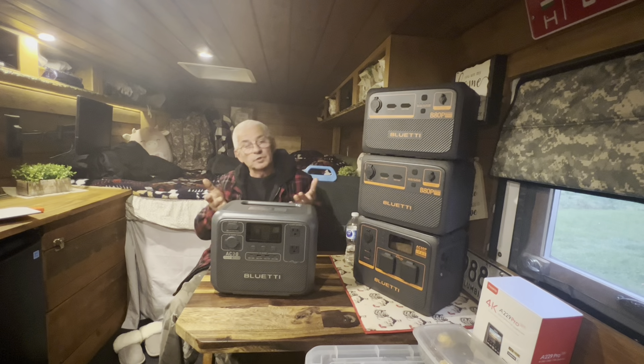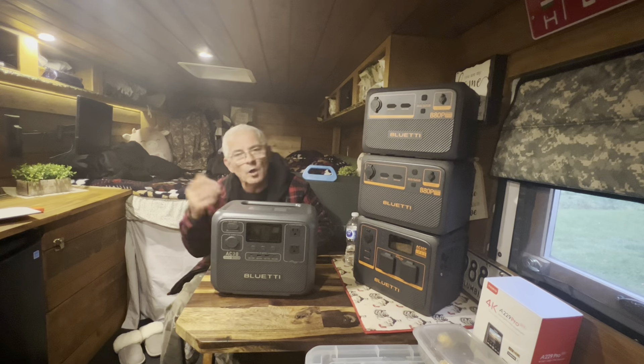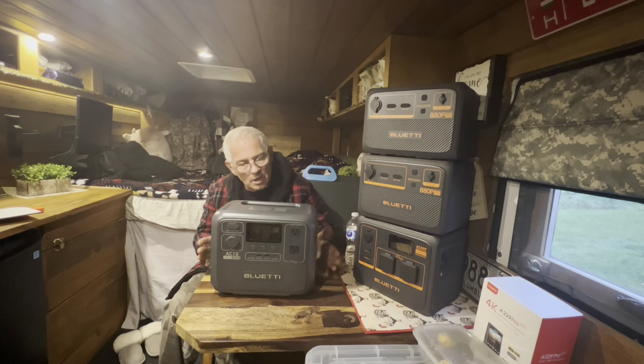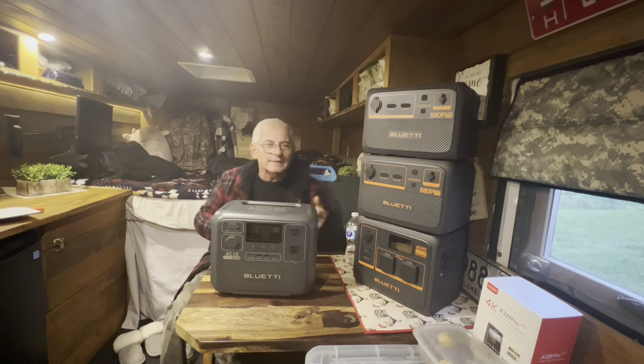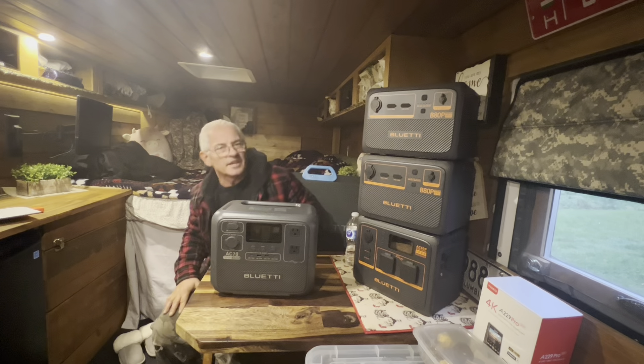This is going to be my go-to unit every time I go camping, out at the campfire, or when boating season starts — it'll be on the boat all the time. Let me plug in and see if it can handle my cooktop. I'll put some water in the kettle and see if it can heat it up.